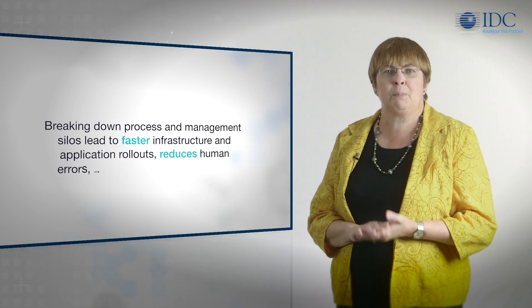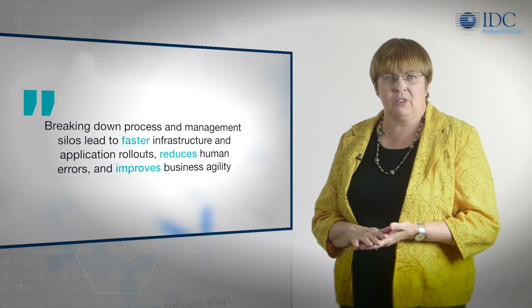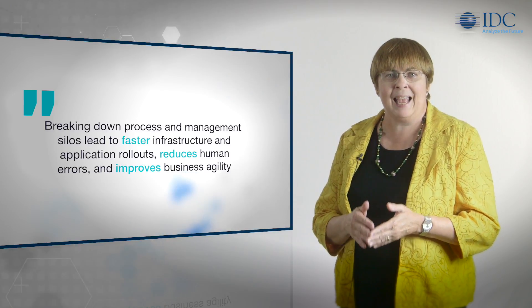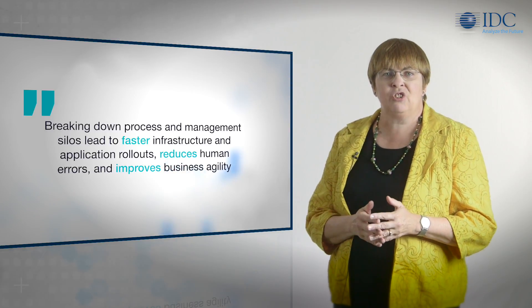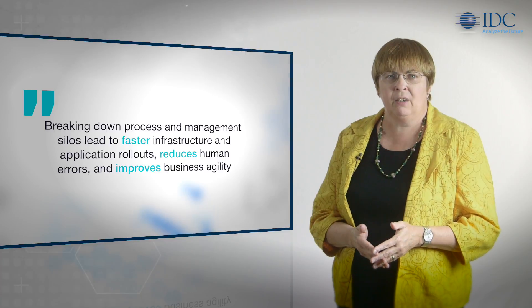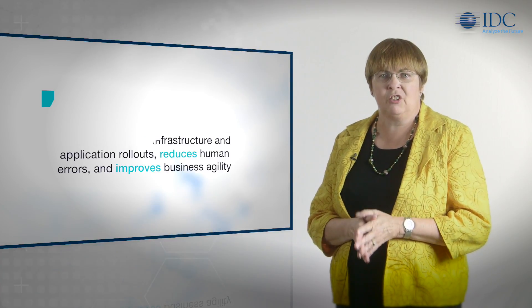The most experienced users of IT operations analytics tell IDC that breaking down process and management data silos leads to faster infrastructure and application rollouts. It reduces human errors and improves overall business agility.